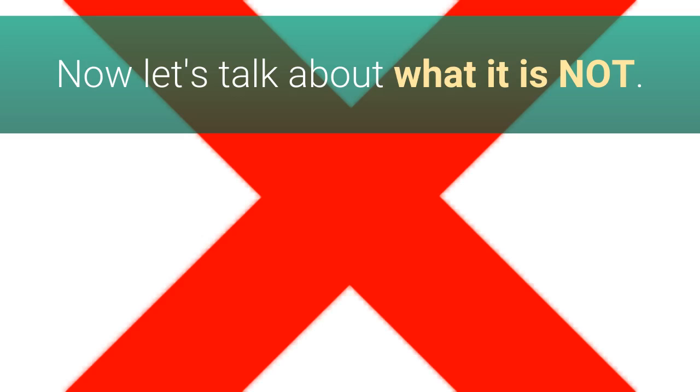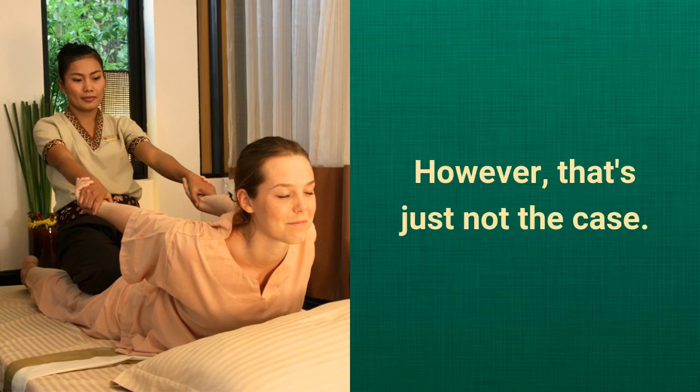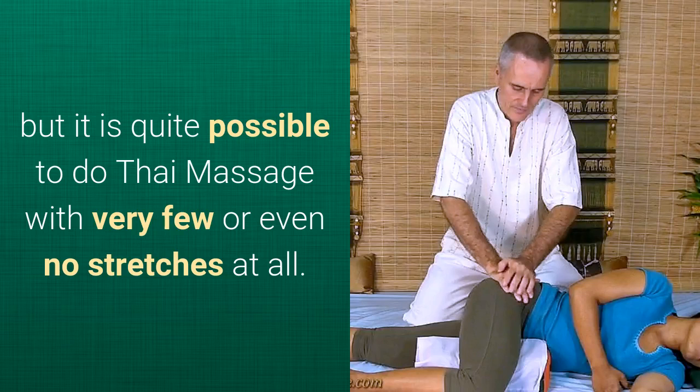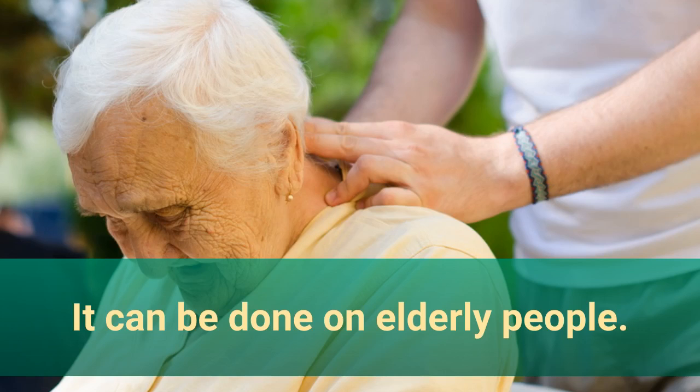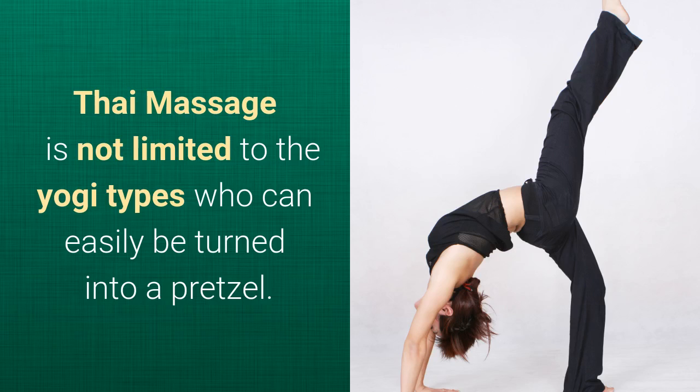Now let's talk about what it is not. Many people think that Thai Massage is just a series of applied yoga stretches. However, that's just not the case. Sure, there are plenty of those stretches, but it's quite possible to do Thai Massage with very few or even no stretches at all. You can do Thai Massage on very stiff people, it can be done on elderly people, and yes, even on children as well.